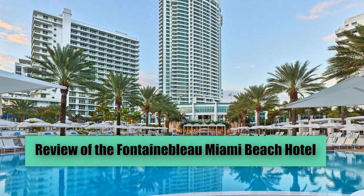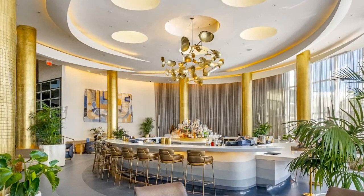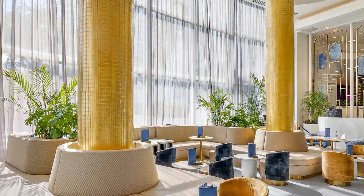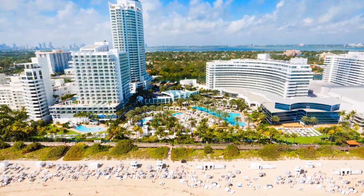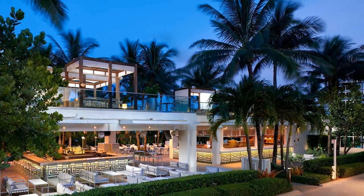Review of the Fontainebleau Miami Beach Hotel. Since its opening in 1954, the Fontainebleau Miami Beach Hotel has been a symbol of luxury in the heart of Miami Beach. With a rich history and impressive architecture, this iconic hotel has hosted celebrities and has been the setting for movies and TV shows. Dive into a detailed guide to discover all the charms of this exclusive destination. Ready to explore the Fontainebleau Miami Beach Hotel? Let's begin.